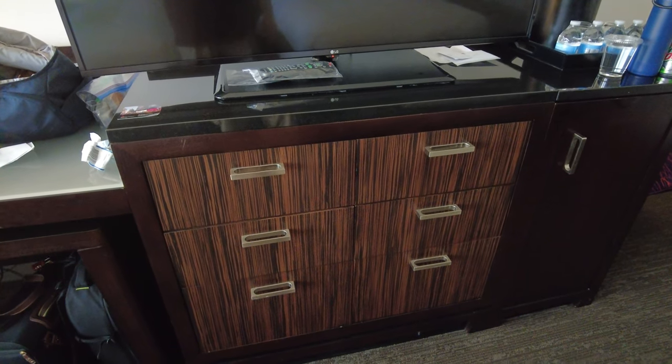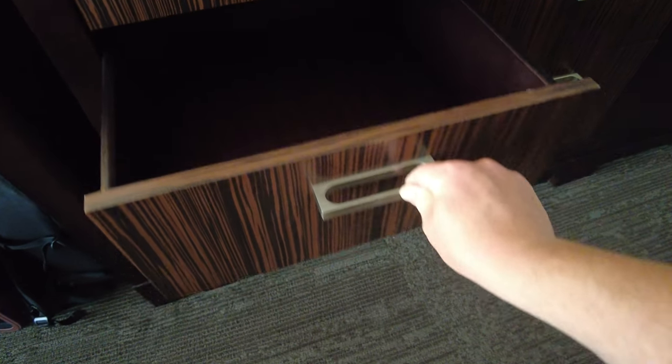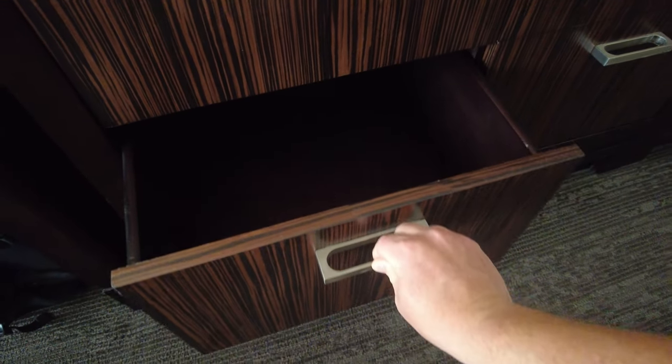Going back to the TV stand, underneath it you'll find six drawers. The top four drawers are all fairly large and have plenty of room, and the bottom two drawers are even larger.